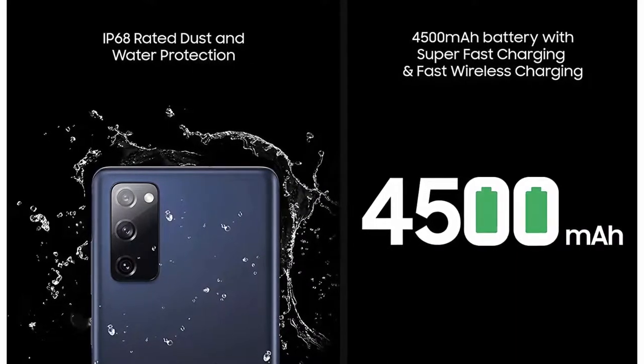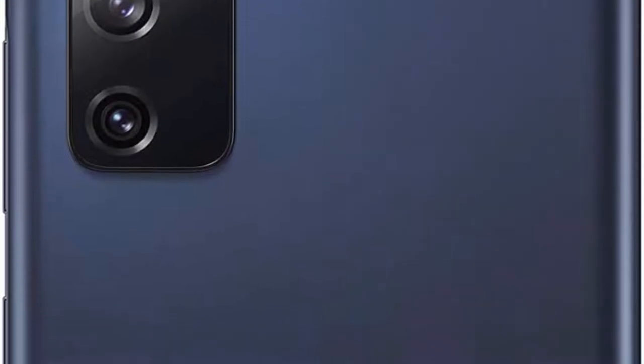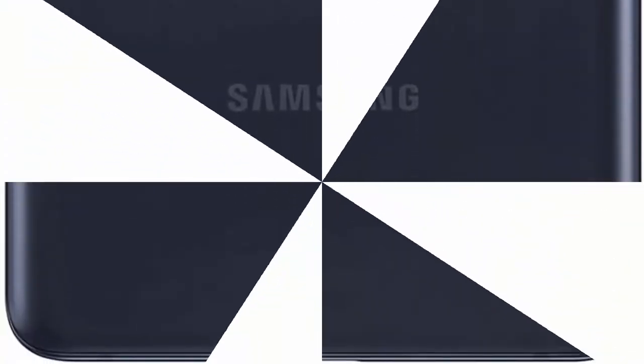Get the most out of 5G: powered by Qualcomm Snapdragon 865 5G mobile platform, you can game in real time with little lag while your streams and video calls come through clear.